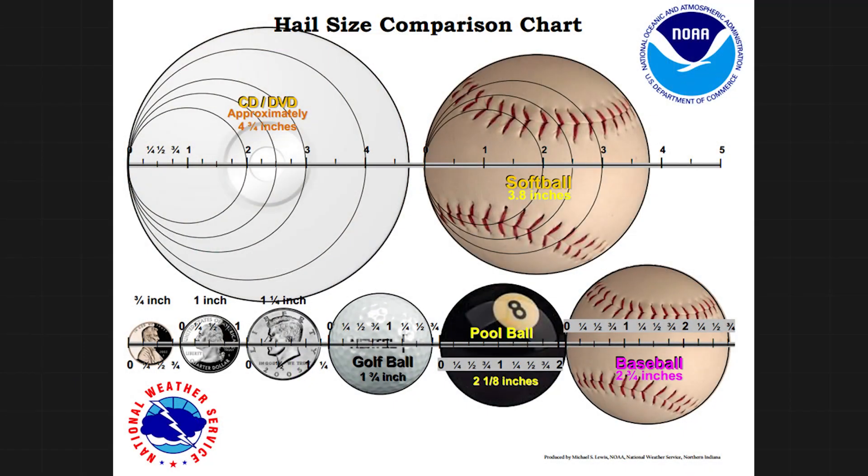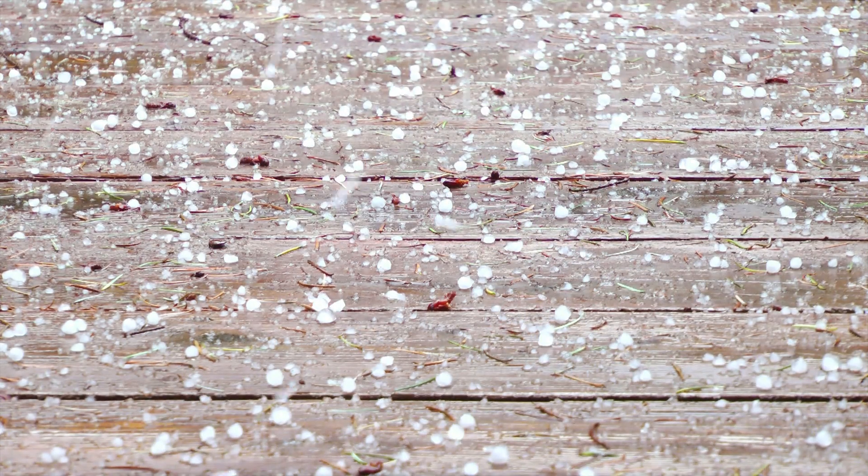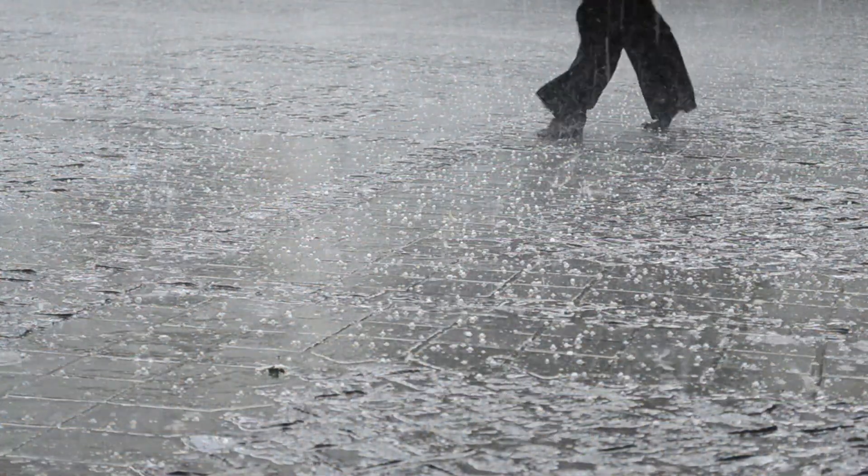Hi gang, I'm MyRadar meteorologist Matt Capucci. It seems like something you'd see on another planet — chunks of ice the size of bowling balls falling from the sky. Some might leave craters, with others crashing through rooftops or smashing windows. Odds are you've never seen it, and you probably never want to. We're talking about the biggest and worst hail on Earth.